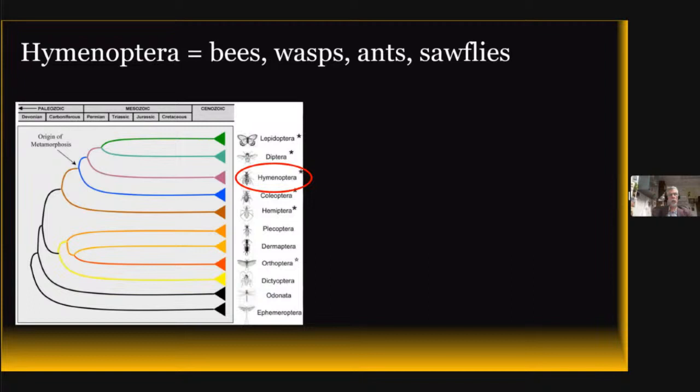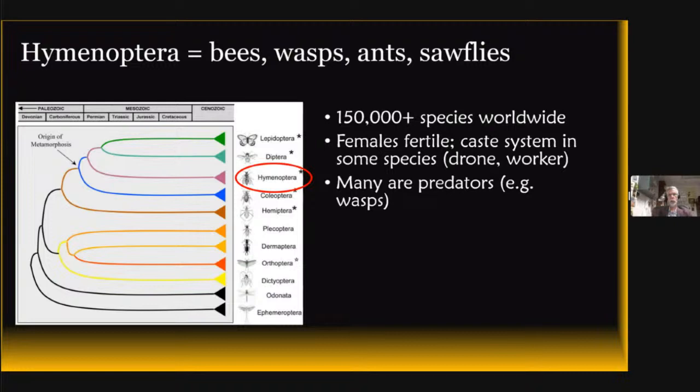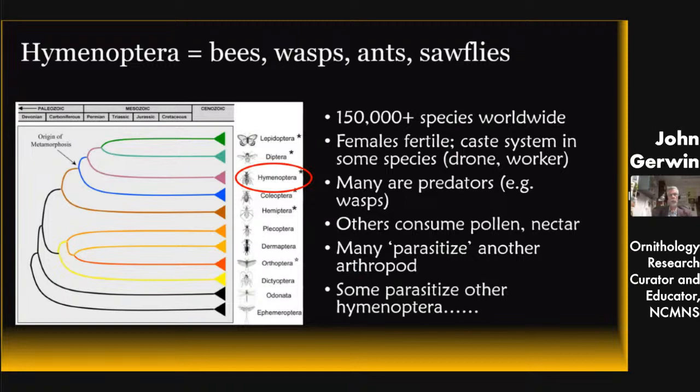A quick look at where bees and wasps fall out in our family tree. The red circle is the Hymenoptera — you can see they seem to show up around the Permian in a geological sense. There are about 150,000 species. The females are the fertile ones; there's a caste system with drones, workers, and a queen. Many of them are predators, especially wasps, and many consume pollen and nectar. There are many parasite relationships within Hymenoptera — both to other arthropods and within Hymenoptera itself, where wasps parasitize other wasps.